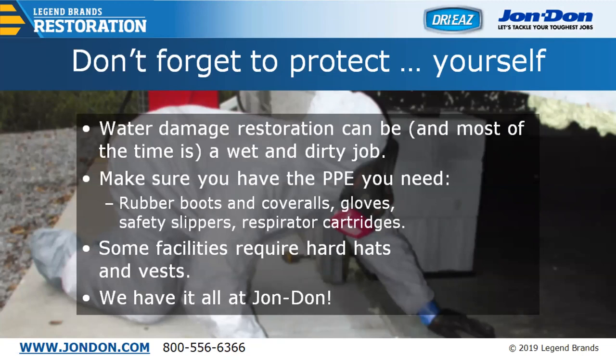Some facilities may require hard hats and vests. If you're going into a crawl space, an attic, or you have a ceiling that water poured through, wearing a hard hat is a good reminder for everyone. Whether it's a coverall, a glove, any form of PPE including fall protection — we have you covered here at John Don, no matter what you may be needing.